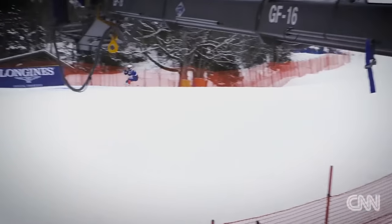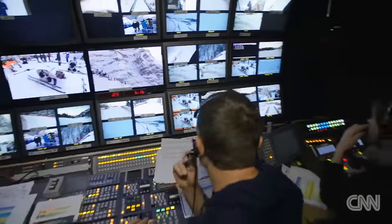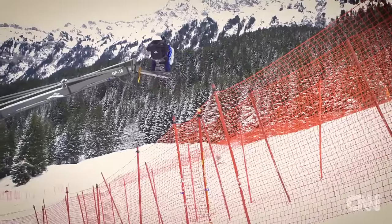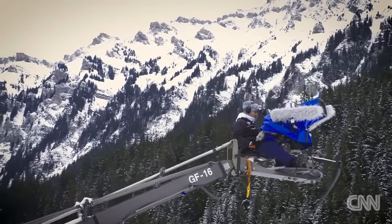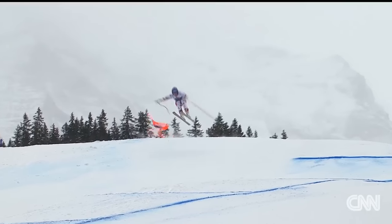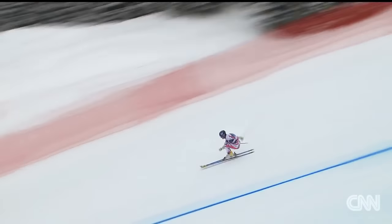Today, 21 cameras line the race course as part of one of the most sophisticated productions in winter sports broadcasting. In total, 85 people making sure that every angle of the race is covered. This camera position is special — you fly over the course and you see the racer coming into your lens, jumping into your lens.